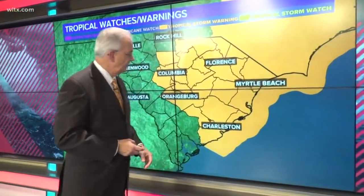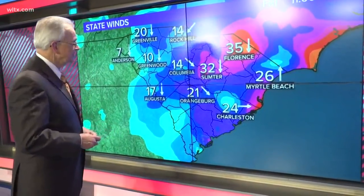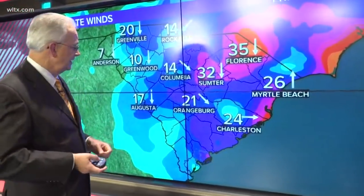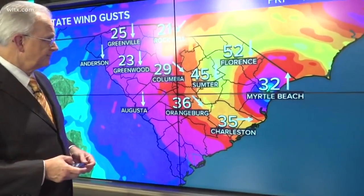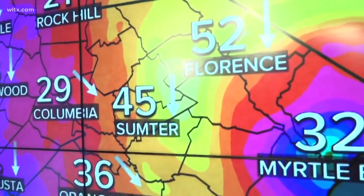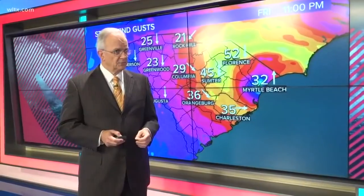Tropical storm warnings are in effect from Columbia all the way to the coast, from Charleston all the way up to Bennettsville. Right now, sustained winds in Columbia are at 14, sustained at 32 in Sumter, 35 in Florence, with gusts to 52 in Florence, 45 in the Sumter area, 29 here in Columbia, and 36 in Orangeburg. I just got an unofficial report from the Bishopville area — they were getting winds gusting to 58 miles per hour.